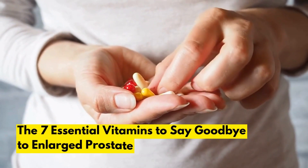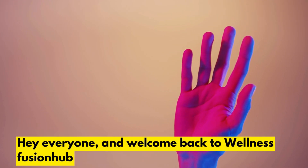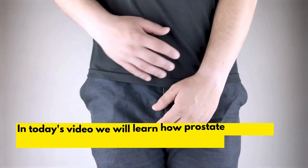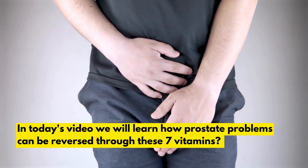The 7 Essential Vitamins to Say Goodbye to Enlarged Prostate. Hey everyone, welcome back to Wellness Fusion Hub. In today's video, we will learn how prostate problems can be reversed through these 7 vitamins.